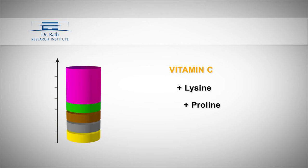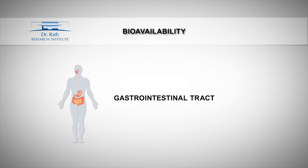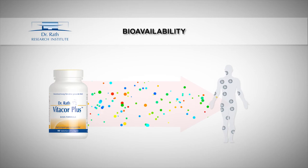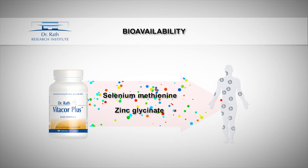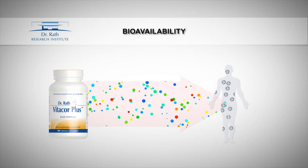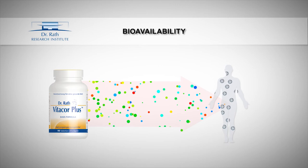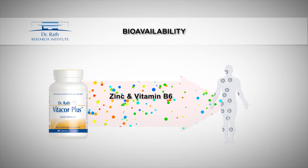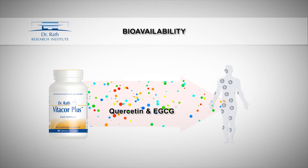The Dr. Rath formulas are designed according to the latest findings in micronutrient research so as to obtain the best possible health benefits. In addition to the principle of synergy, bioavailability determines how many nutrients reach our trillions of cells. Substances with high bioavailability include those bonded to amino acids, such as selenium methionine or zinc glycinate. There are also significant differences between the various forms of vitamin C. For example, vitamin B6 can help achieve higher absorption of zinc in the intestines, and quercetin increases the receptivity of green tea extract, also known as EGCG.